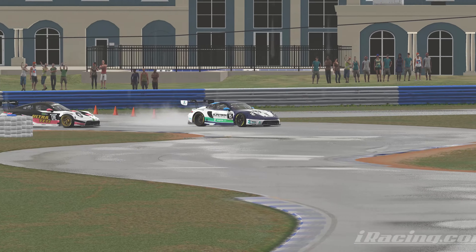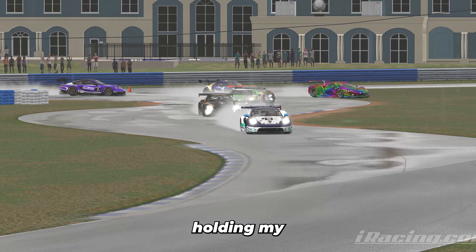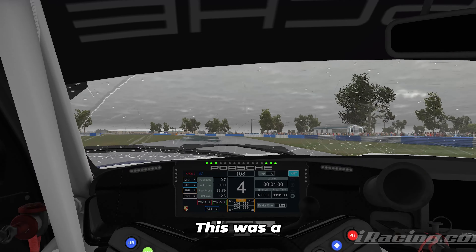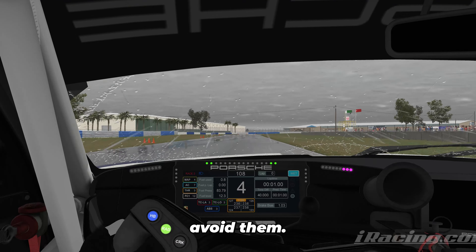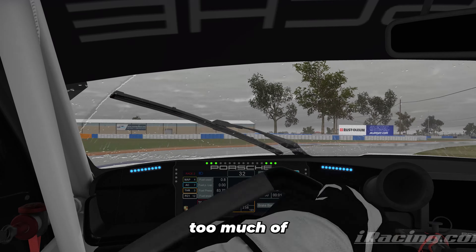Coming into the huge braking zone, you need to brake on the right side or in the middle — there's a massive puddle on the left side and you will just go flying off. I still managed to go deep there, holding my position. You can see a couple of guys going off in the background. This was a deviously hard corner — puddles all over the apexes so you have to totally avoid them.